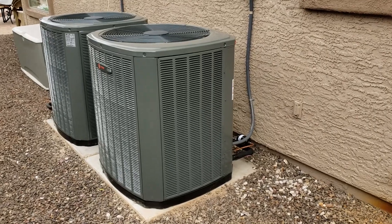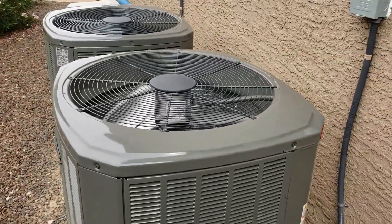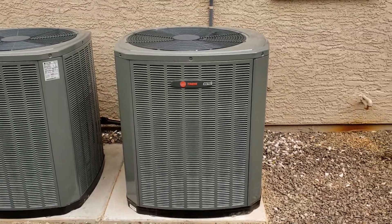Hello, it's Tim with Red Mountain Air Conditioning. The unit you're looking at is a Trane XV-18, and it is an inverter unit, which means the compressor is variable speed.